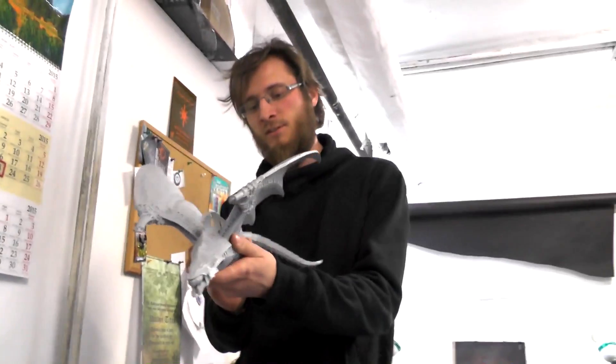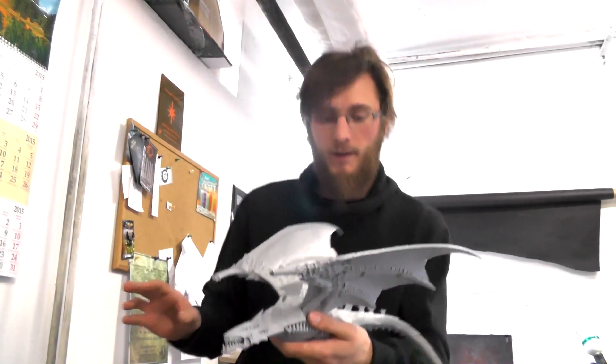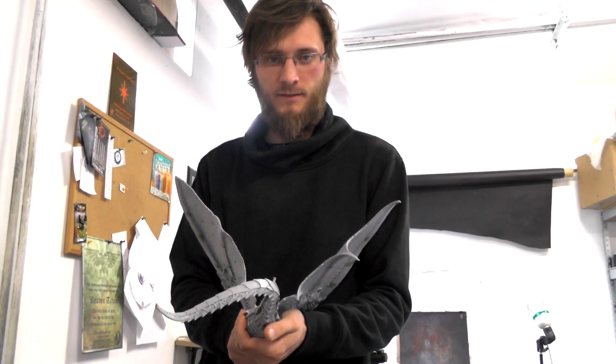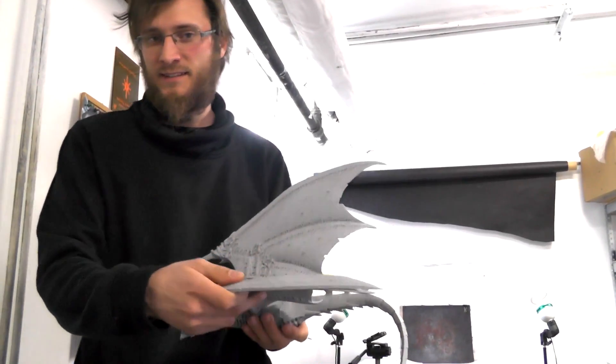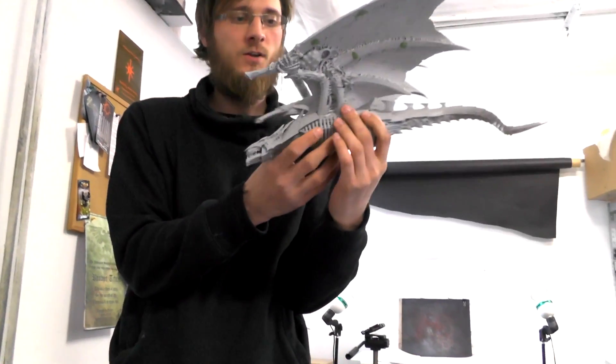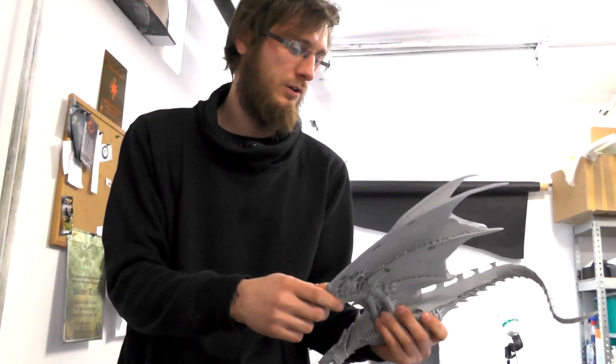Hey guys, it's Zayf from Total Imagination, and I wanted to show off how Stachu, one of our assembly fanatics, has done the magnetization of this — the biggest Tyranid model in the Warhammer world.